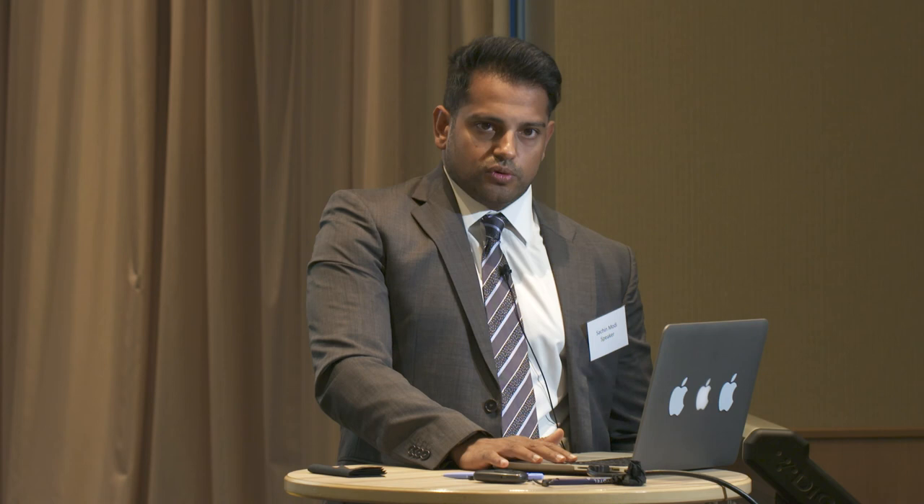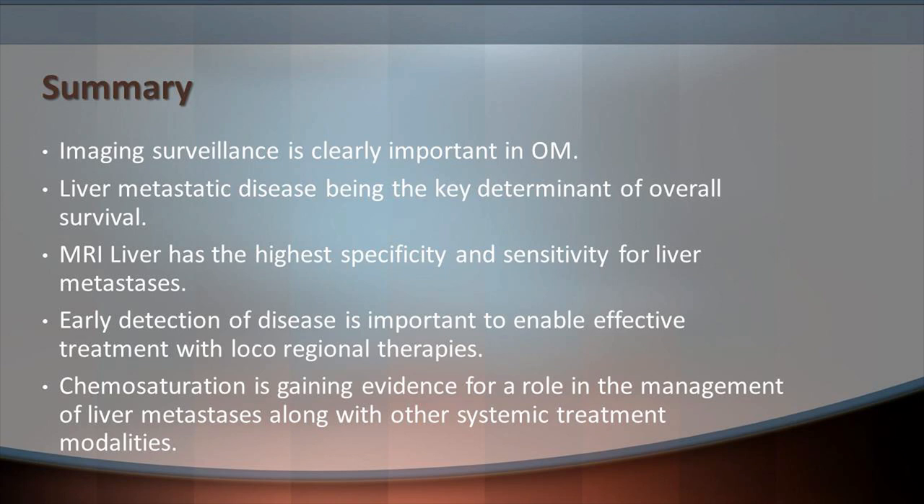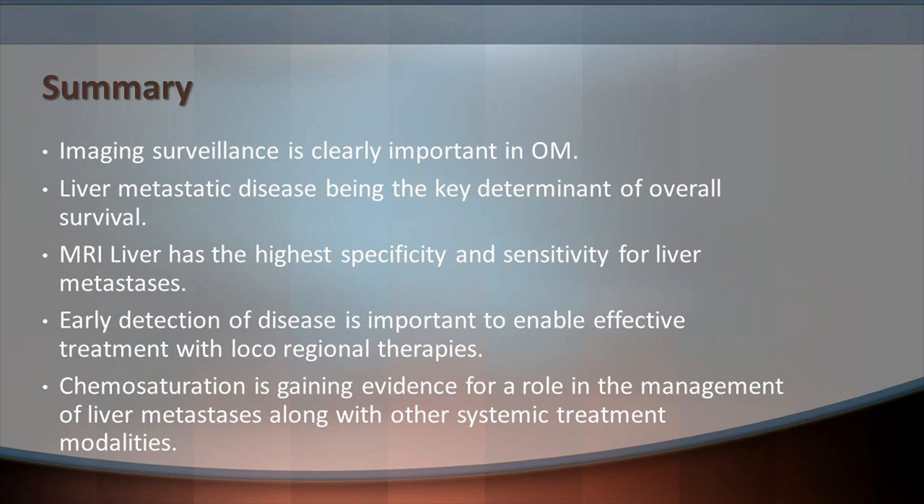In summary, imaging surveillance is clearly important in ocular melanoma, with liver metastatic disease being the key determinant of overall survival. MRI liver has the highest specificity and sensitivity for detection of liver metastases, and early detection of disease is important to enable effective treatment with local regional therapies. Chemosaturation is gaining evidence in the management of liver metastases, alongside other systemic treatment modalities. Thank you very much.